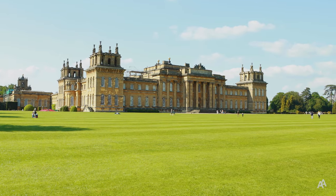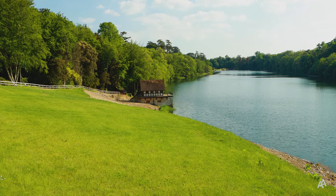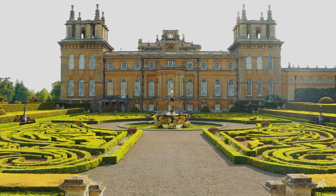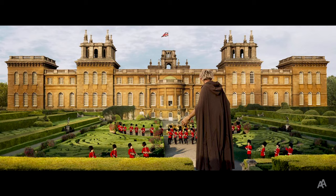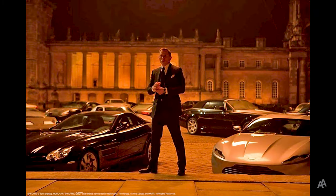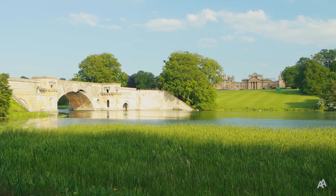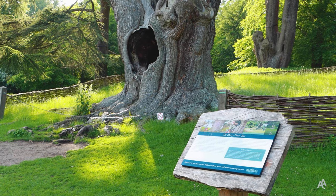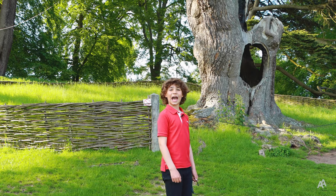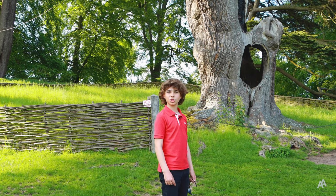Blenheim Palace's spectacular architecture and scenery also provides an amazing setting for filming. The palace was featured in many films including the BFG, Spectre, and Gulliver's Travels. And if you cross the Grand Bridge, you will see another attraction connected with the film industry — this is the Harry Potter tree, filmed in Harry Potter and the Order of the Phoenix.